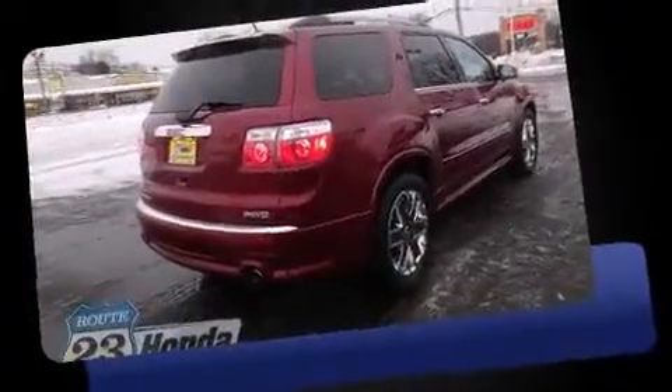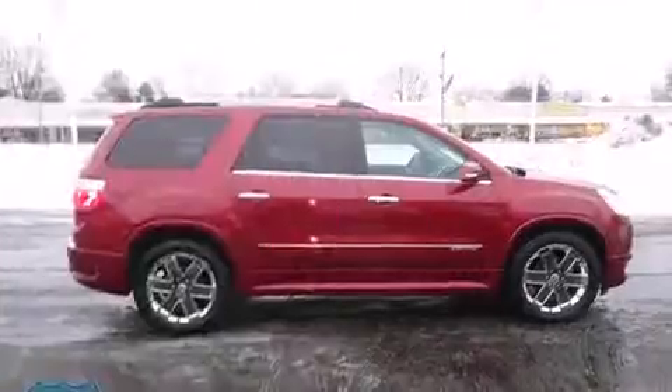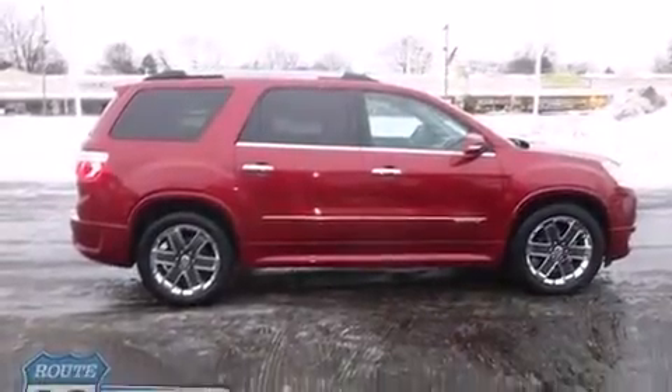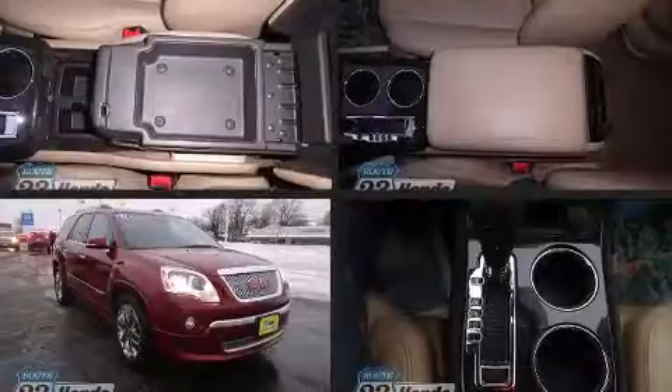A wealth of standard features means that you no longer have to sacrifice — like all-wheel drive, power front seats, heated and ventilated seats, automatic temperature control, a power liftgate, and leather upholstery.